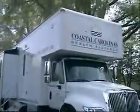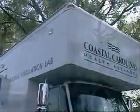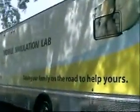Coastal Carolina Health Alliance's Noble Simulation Laboratory was made possible by grant funds. Already it has been in use throughout the region, training nursing staffs at our member hospitals. Trainees have the unique experience of working with lifelike simulators under realistic hospital room conditions to hone their ability to respond quickly and effectively in any given scenario.